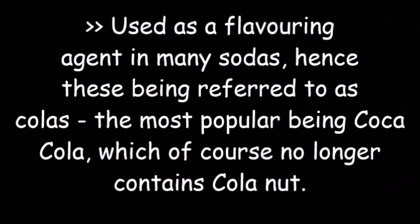It is interesting to note that kola nuts were used as a flavoring agent in sodas, hence these being referred to as 'colas.' The most popular being Coca-Cola, which no longer contains kola nuts.